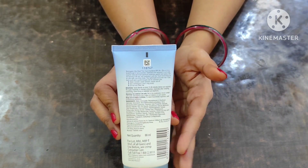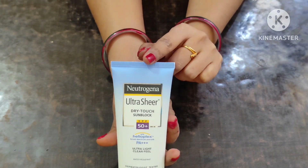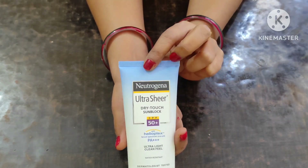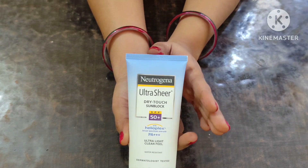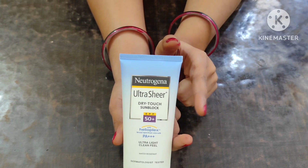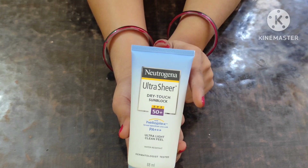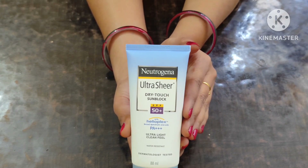The first ingredient is water. The second ingredient is homosalate, which protects our skin from the sun's harmful rays, but long-term use can irritate our skin and may cause allergic reactions. The third ingredient is benzophenone-3, which is oxybenzone. This can cause hyperpigmentation problems.